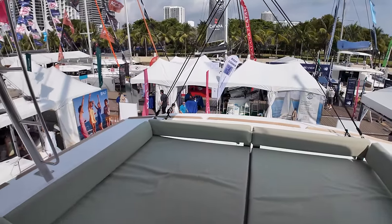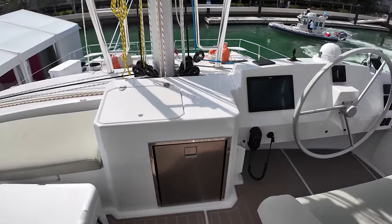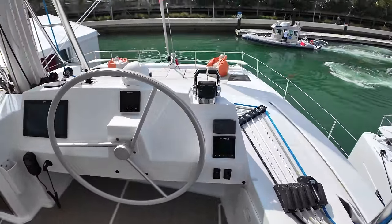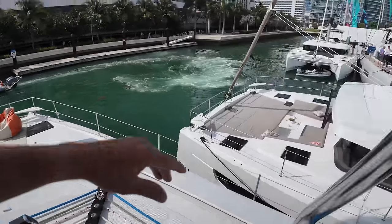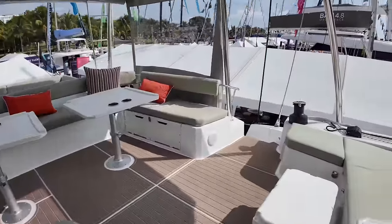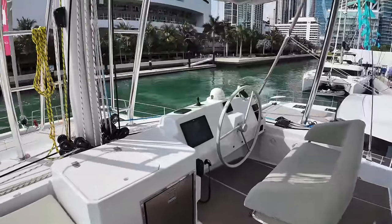I'd make some solar back here, maybe put something over the dinghy. Coming up front there's a little refrigerator and the helm station using Raymarine — I guess Raymarine is the cheapest option, which is why they put it everywhere. From the helm I can see the port bow, starboard bow, no problem. I can see the starboard side and the starboard stern, but I cannot see the port stern — it is what it is with a boat of this size.